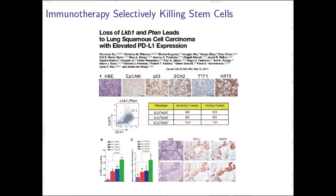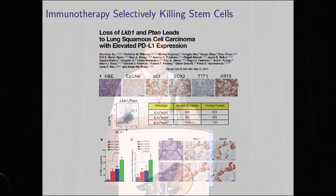Squamous cell tumors tend to have more stem cells than adenocarcinomas. In mouse models of lung cancer, the stem cells in these tumors are SCA-1-positive and NGFR-positive, and these stem cells have more PD-L1. So it may be that immunotherapy is a good stem cell killer — immunotherapy may work both on the immune system as well as on stem cells.